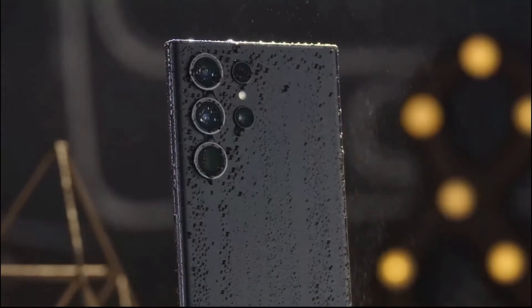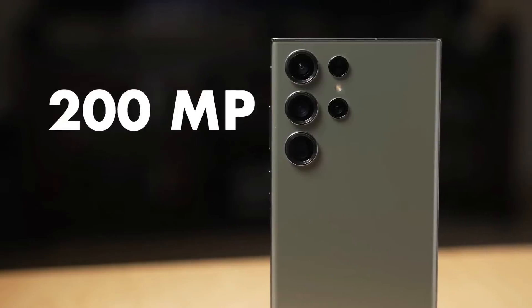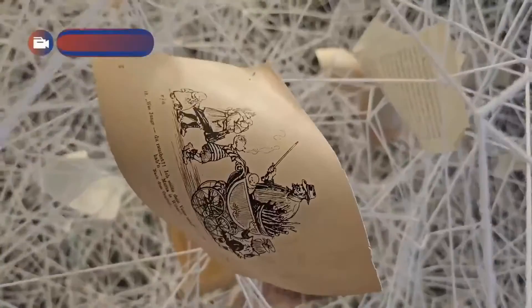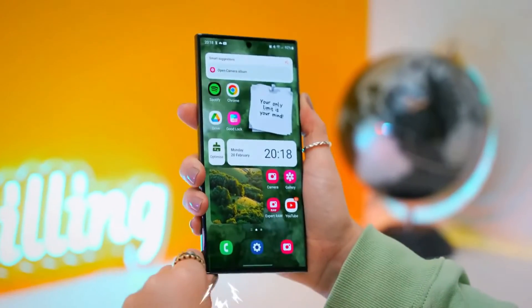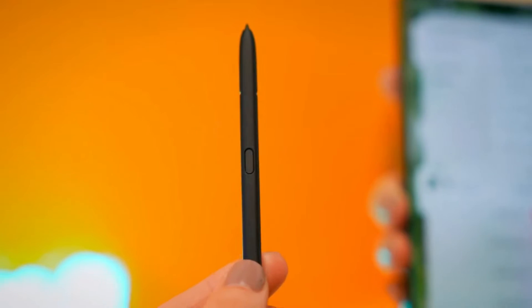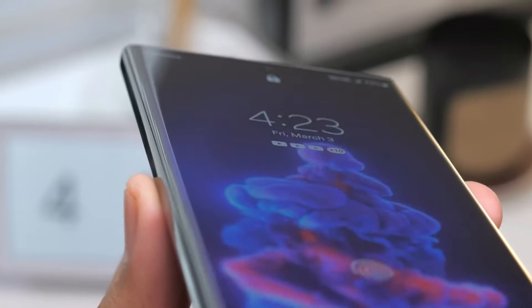The Samsung Galaxy S23 Ultra aims to elevate smartphone photography with its massive 200-megapixel camera and various upgrades. The rear cameras are larger compared to the previous Galaxy S22 Ultra, and the display is flatter, which makes using the S Pen more comfortable. Some may prefer a completely flat design, but the slight curve adds a premium feel.